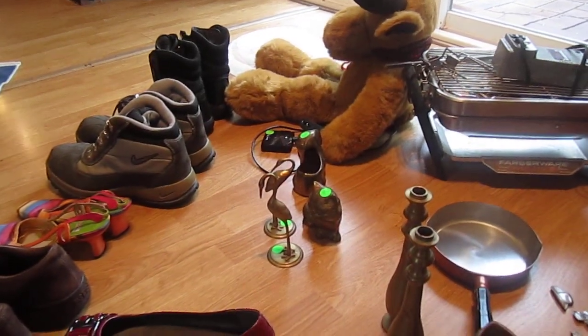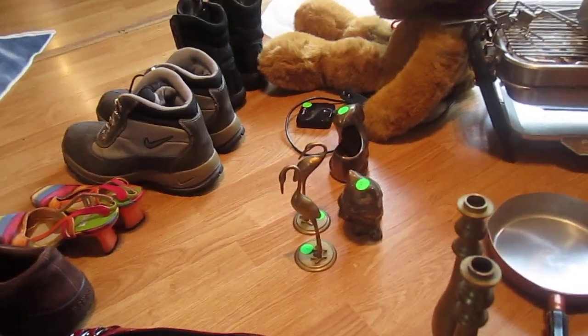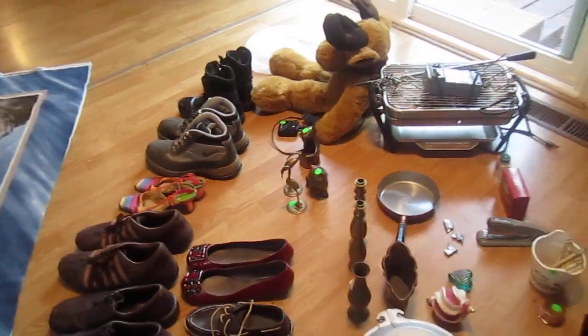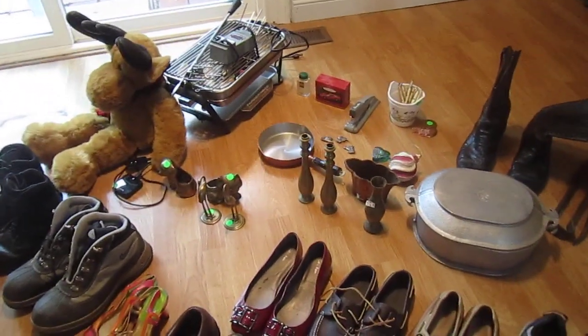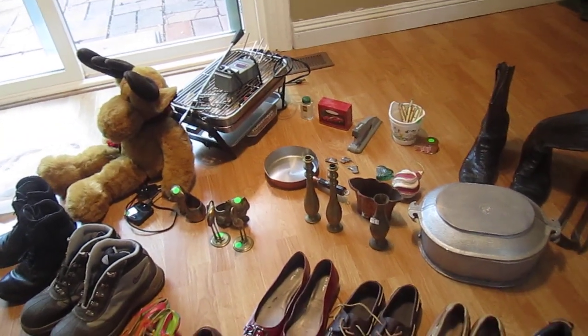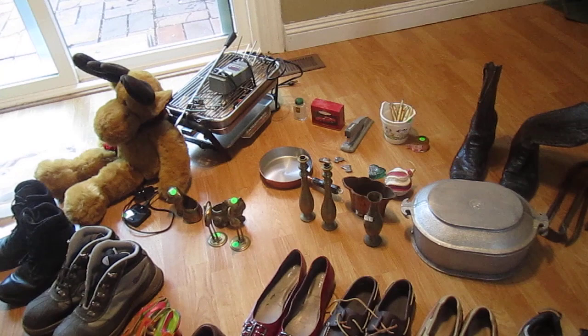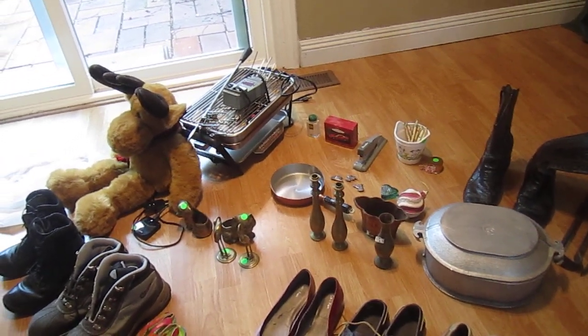We have brass items — we always pick up brass stuff. All of this was half off today because we went on the second day of the estate sale. Brass is always good. Each brass item could be worth $10 and up. If you can get it for a buck or two it's good, and if it's really cool sometimes I get $20 for a brass item — it just depends, especially if it's a larger item.